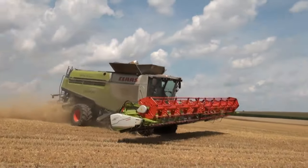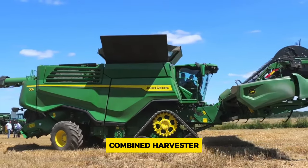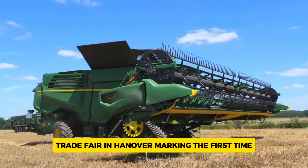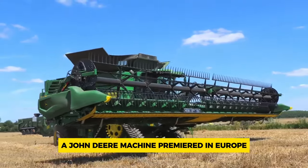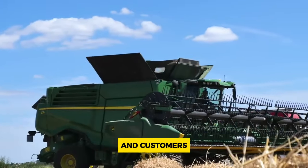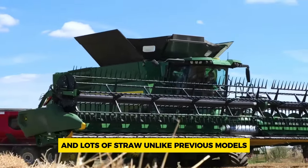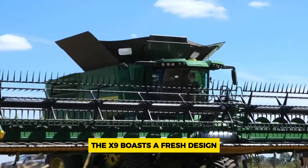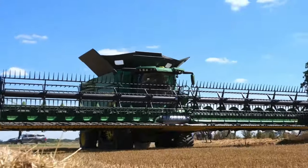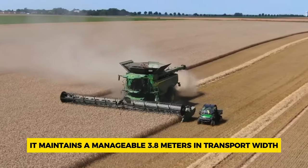Number 6: John Deere X9 1100. The John Deere X9 combine harvester made its debut at the 2019 Agritechnica trade fair in Hanover, marking the first time a John Deere machine premiered in Europe. It's tailored for European farming conditions, especially those dealing with high-yielding crops and lots of straw. Unlike previous models, the X9 boasts a fresh design with a wider body and two axial rotors, while maintaining a manageable 3.8 meters in transport width.